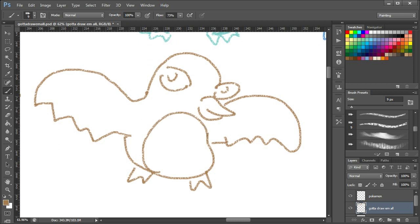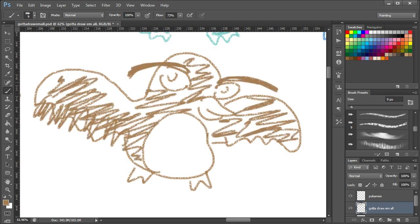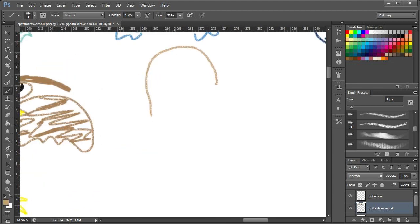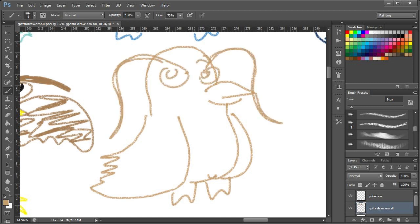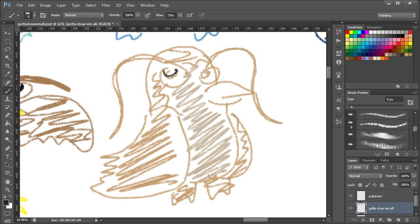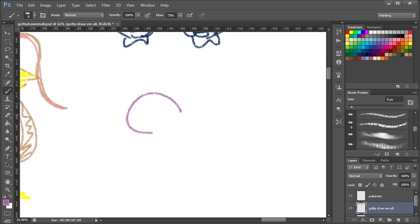I couldn't remember the difference between Pidgeot and Pidgeotto, and I couldn't remember what actually changed after evolving from Pidgey. So this is pretty much just a bird, basically. That is Pidgeotto. And now for Pidgeot — I know that they had feathers and really long stuff on their head and eyebrows, so I got that right. I just couldn't quite remember the colours or how exactly it looked. Yeah, that's not terrible. I've messed up the colour scheme quite significantly though. But that would do.